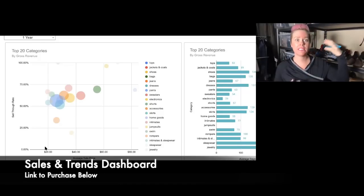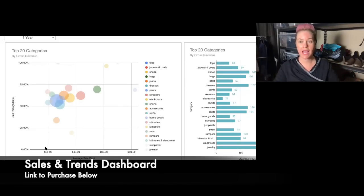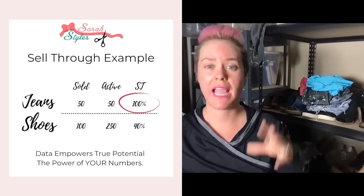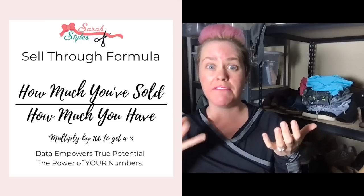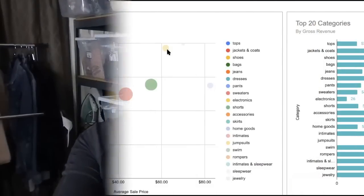I then look at my top 20 categories - the categories bringing me the highest gross revenue based off my own data. I don't need to look at other people's comps or see what other resellers are finding. This is based off things I'm actually selling and finding in my thrift stores. The chart shows sell-through rate and average sale price. A quick review: sell-through rate is how many items you've sold out of how many you have for sale - 100% is ideal.